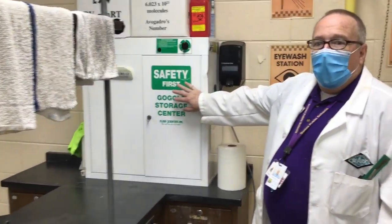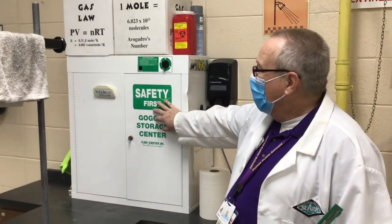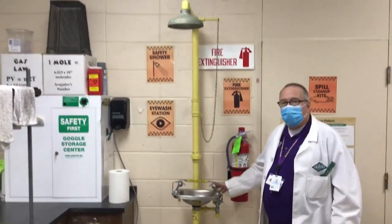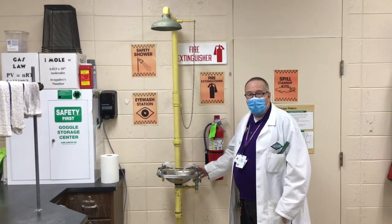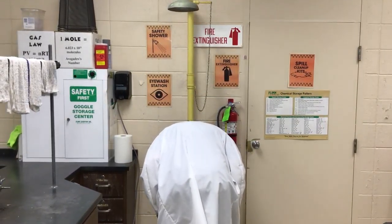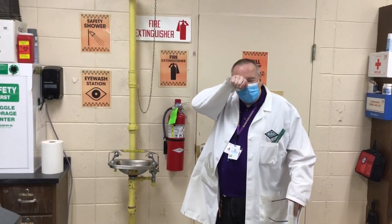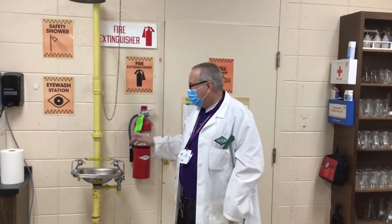We will be wearing safety goggles — preferably safety goggles, not just glasses — for every experiment, and I sterilize them between uses in my goggle sterilizer. Should you, in the unlikely circumstance, get something in your eye, we have a safety eyewash station. Push the bar forward and the water starts coming out — it's soft, beautiful bubbling water. Just put your eyes in there.